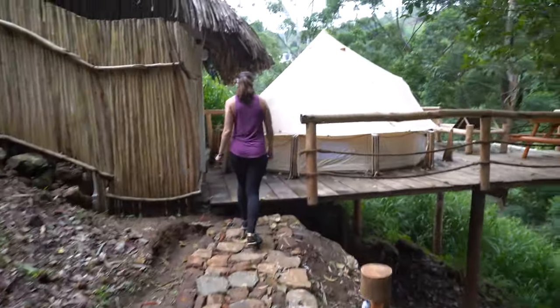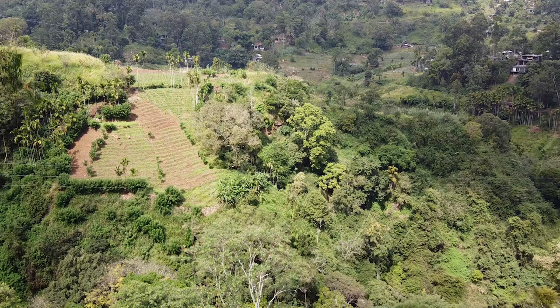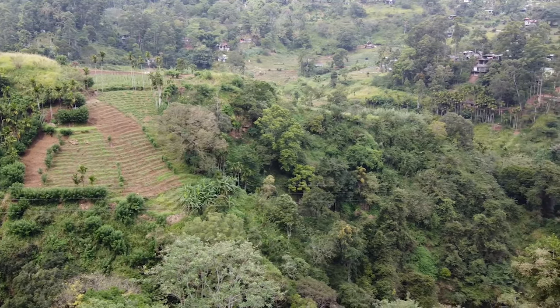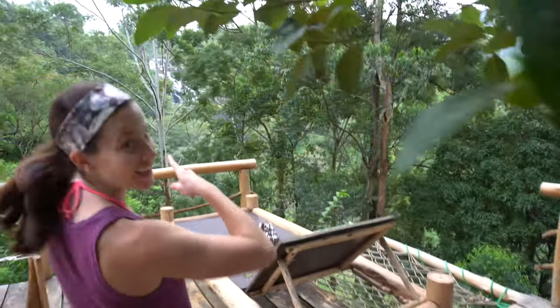Definitely want to have sneakers on for this hike. One of the best parts about this place is the location. Our tent is right here. Our deck overlooks the countryside of Ella on this side, and on this side we're going to have the Cuda Rivana Falls.